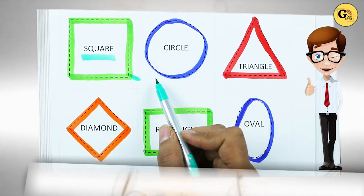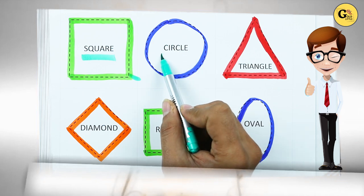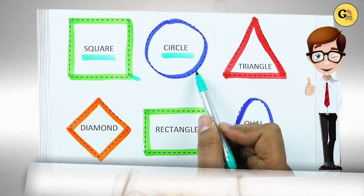Which shape is this? Circle. C-I-R-C-L-E. Circle. With blue color.